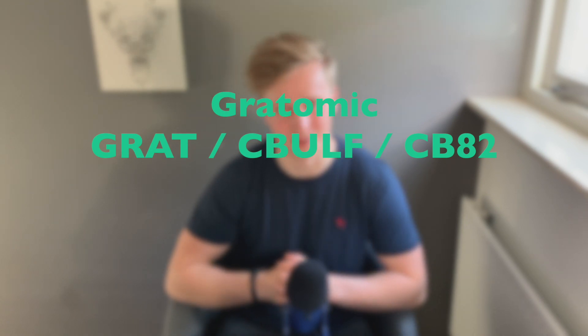Hey, value investors, how are you doing? My name is Stijn and welcome to my YouTube channel. Today we're taking another look at one of my favorite hyper growth stocks to buy now, Gratomic, which trades under these ticker symbols.